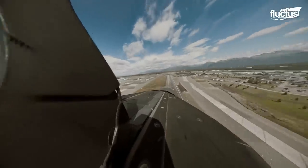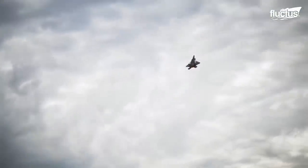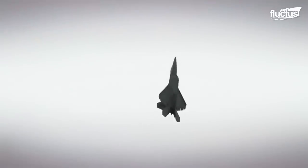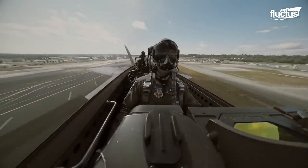The F-22 can climb at about 38,000 feet per minute, performing vertical takeoffs and reaching its 65,000-foot ceiling in a fraction of the time. This makes it particularly well suited to missions requiring speed and versatility.